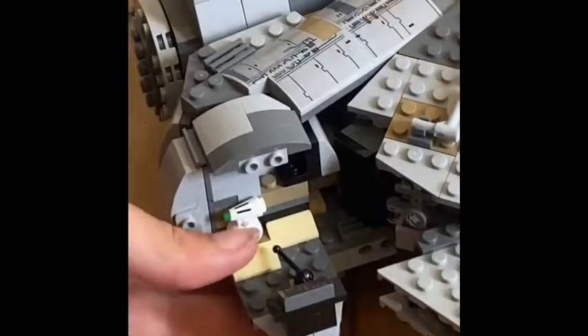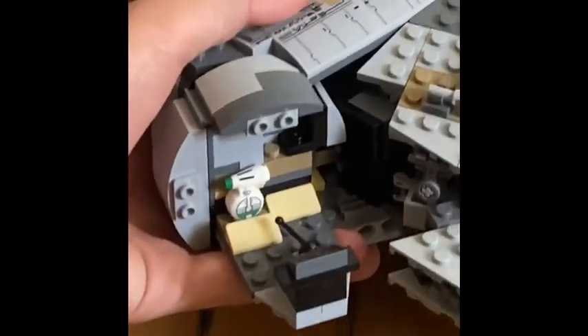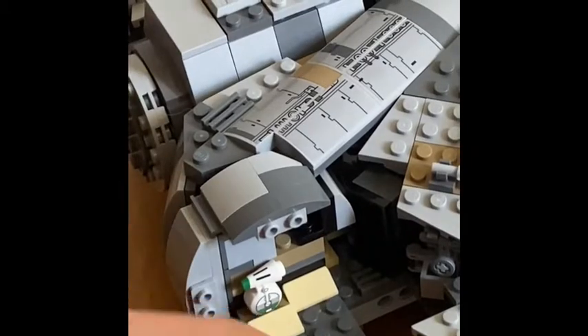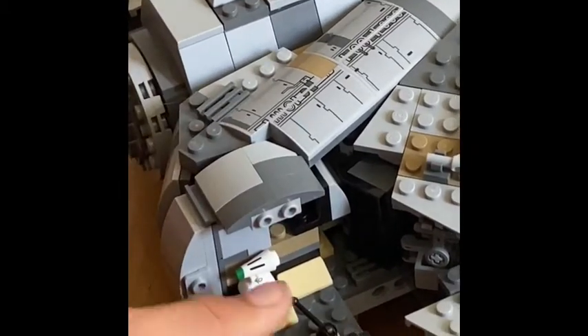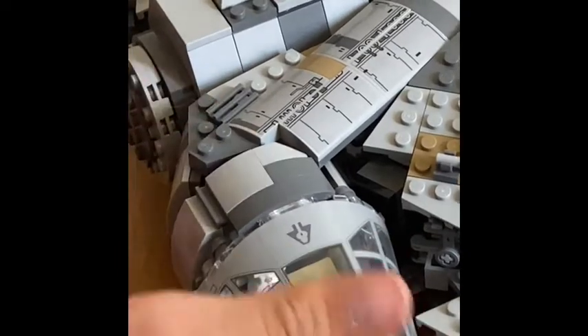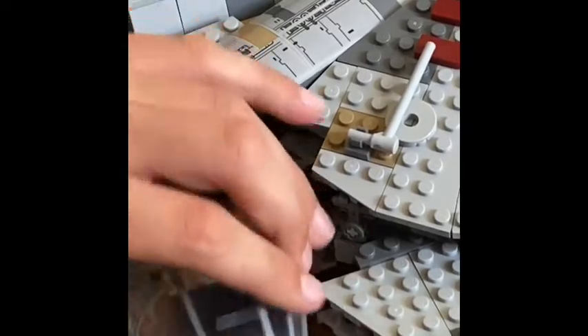Here we have the cockpit. Right here we have the Dio, and we put him right here. Here we have the little controls panel and all that kind of stuff. We also have a nice piece to fill the cockpit — I really like this. This is a printed piece. Also, this slides right in right here, but it tends to fall off pretty easily.